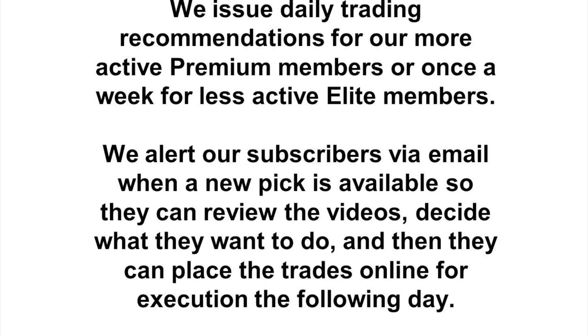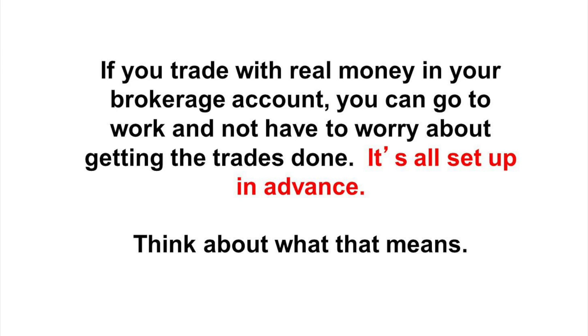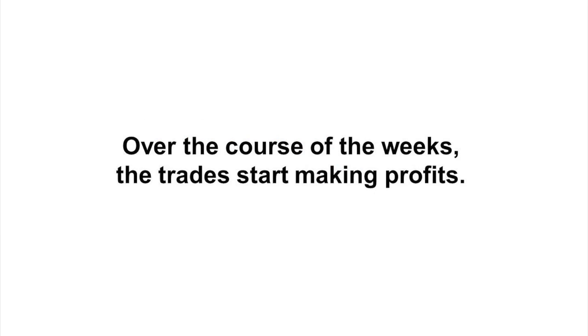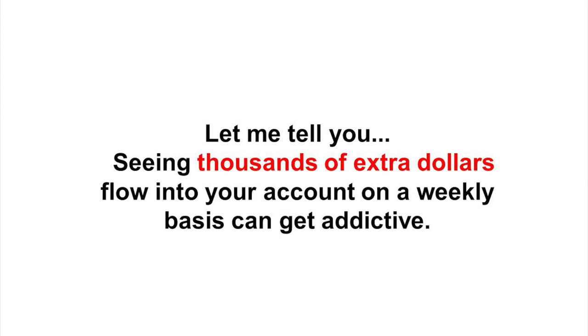We issue daily trading recommendations for our more active premium members, or once a week for less active elite members. We alert our subscribers via email when a new pick is available so they can review the videos, decide what they want to do, and then place the trades online for execution the following day. We also provide a virtual trading platform so you can make the trades without taking any risk whatsoever. You spend no more than 10 or 15 minutes placing trades and then forget about everything until the next trade recommendation is posted. Over the course of the weeks, the trades start making profits. One day after work, you could see you just made an extra $2,300 with a 77% gain on a trade you made three weeks ago.